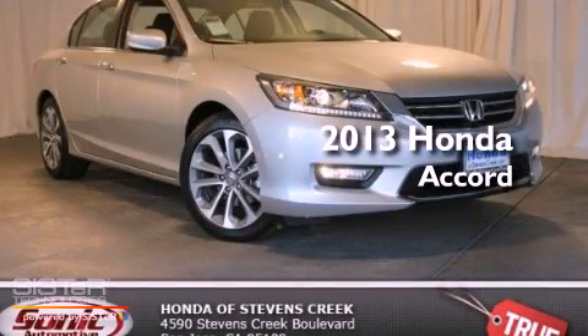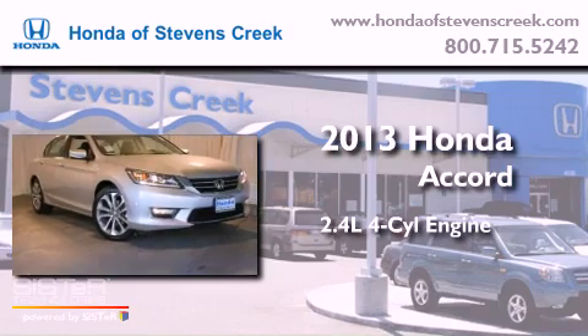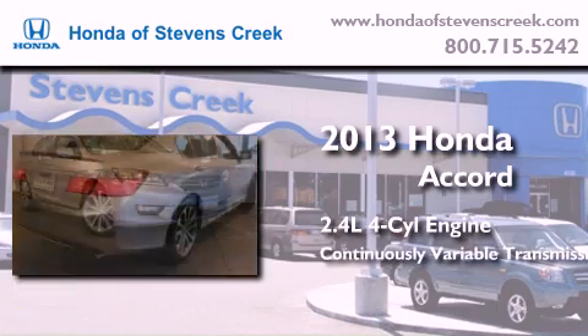This is a brand new 2013 Honda Accord. It has a 2.4-liter four-cylinder engine and a continuous variable transmission.